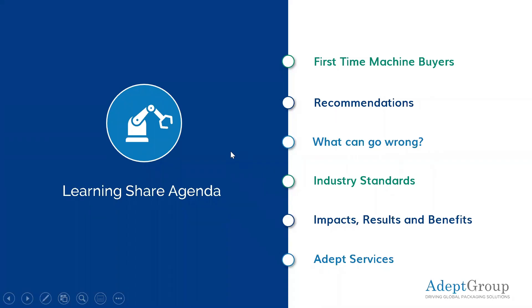The topics for today: we're going to look at first-time machine buyers. Out of our experience, we will give some recommendations. We'll look at what can go wrong and we'll talk about industry standards and the rules and regulations around that. Then we'll cover the impacts, results, and benefits of installing your own equipment, buying your own machines, and establishing your own production and packaging processes. We're also offering specific services in regards to today's topic.